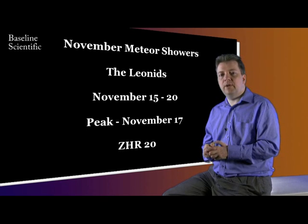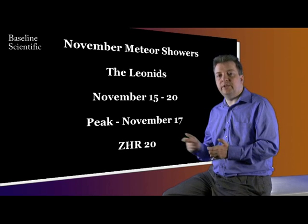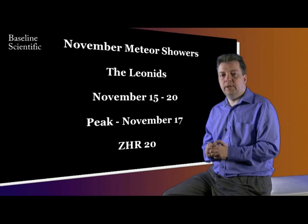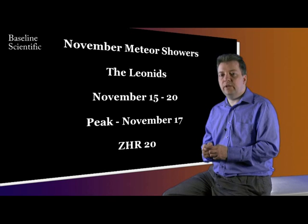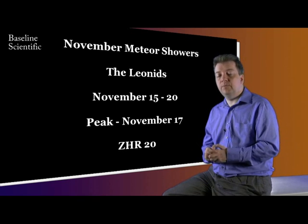The second shower in November is the Leonids. This ranges from the 15th to the 20th, with the peak on the 17th. These are termed fast meteors. As they enter the atmosphere, they can leave an ionised trail of gas, resulting in a persistent trail being observed.